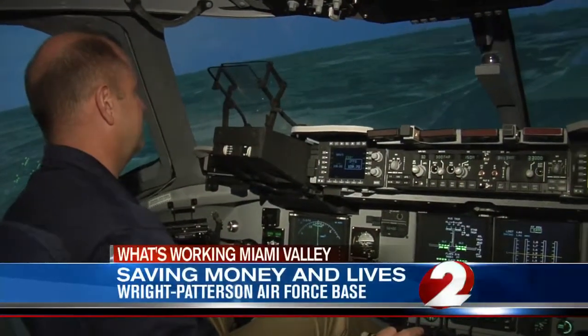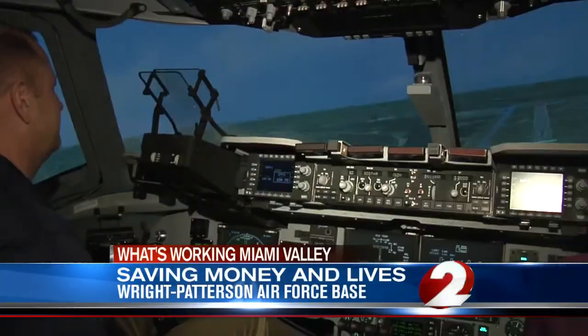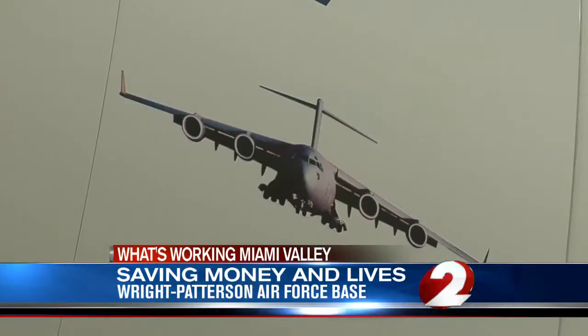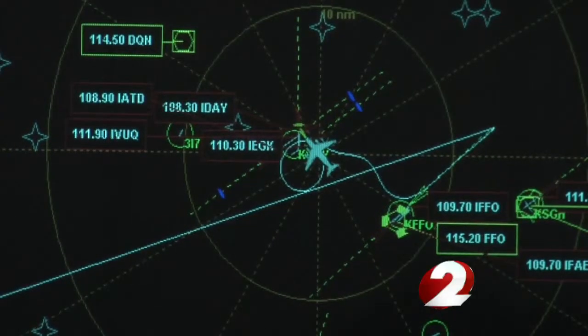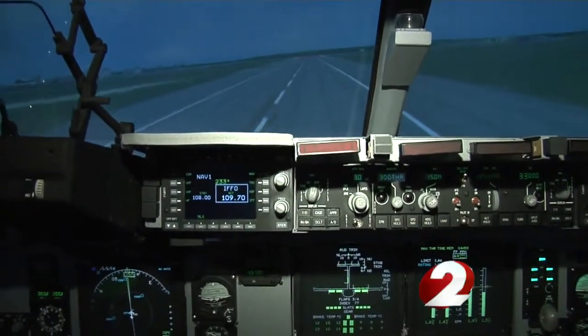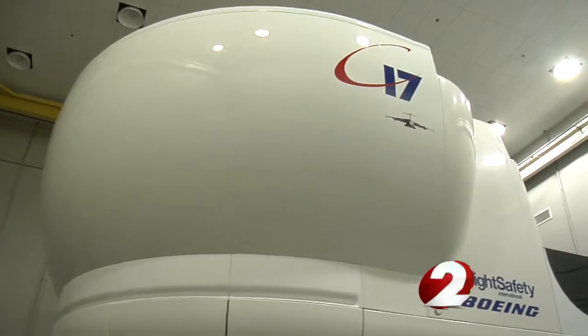Back on the nose a little bit. Flying at 20,000 feet. You see the runway here in front of us? I do. While only 10 feet off the ground. I'm going to miss the runway. The flights may be fake. We bounce a little bit. But officials tell us the savings are real.